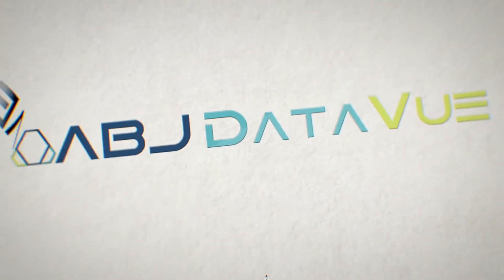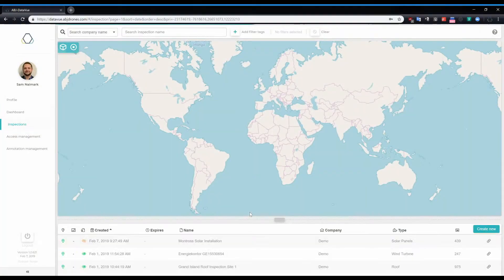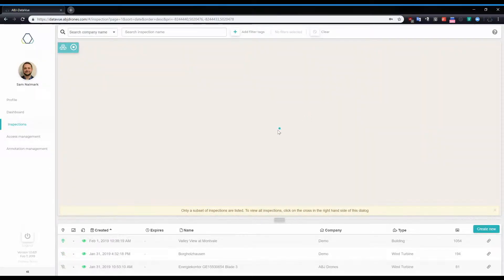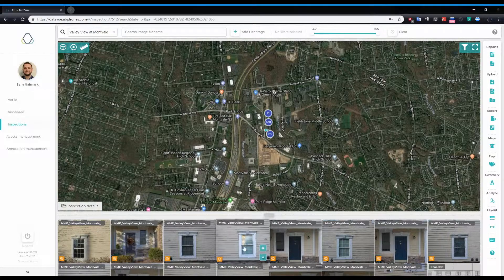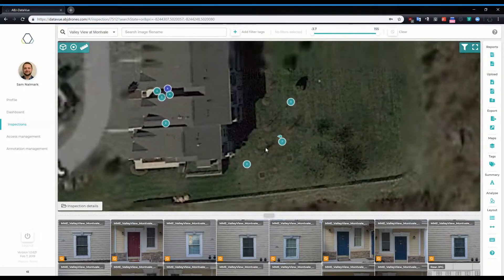ABJ Data View is a location-based platform that keeps all your asset data in the cloud, giving you the intelligence needed to decrease costs and increase revenue. The Data View solution combines all current and legacy data in the cloud so it's accessible from anywhere at any time.